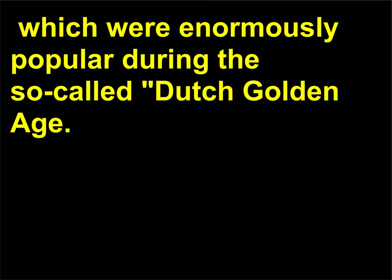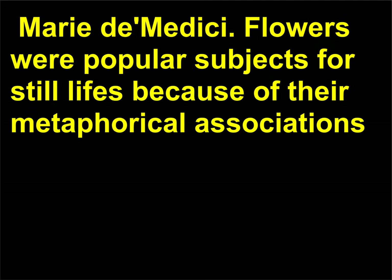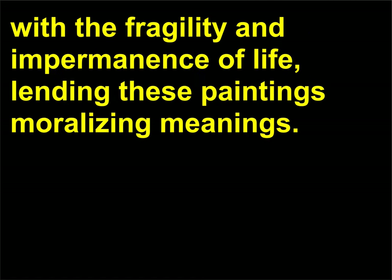Flower still lives were enormously popular during the so-called Dutch Golden Age. One of Ruysch's still lives was even given as a gift to the visiting Queen of France, Marie de' Medici. Flowers were popular subjects for still lives because of their metaphorical associations with the fragility and impermanence of life, lending these paintings moralizing meanings.